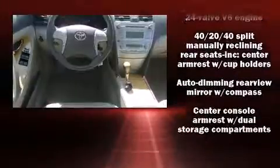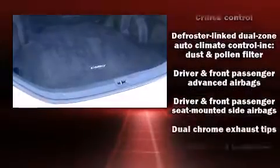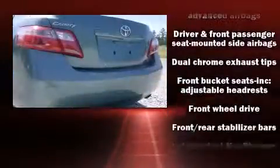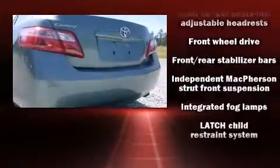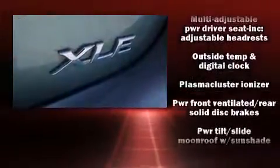Toyota also prioritized safety and security by including dual front-impact airbags with occupant-sensing airbag, head curtain airbags, brake assist, ignition disabling, and four-wheel disc brakes with ABS.